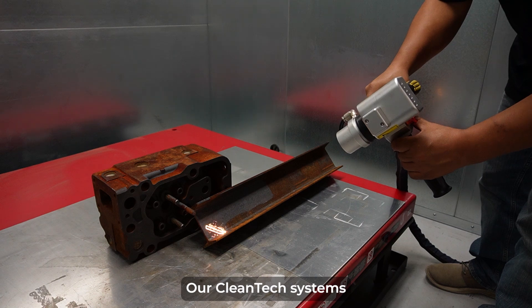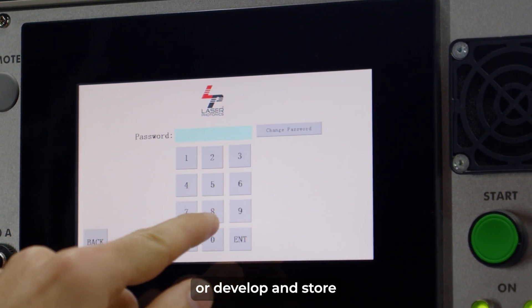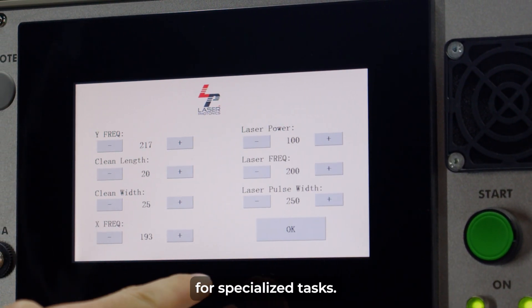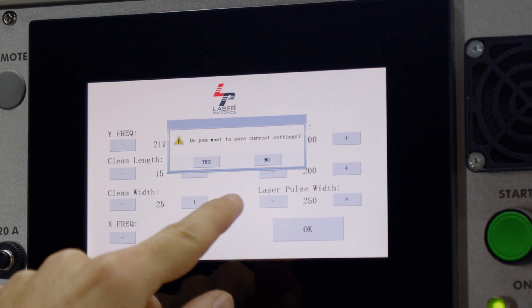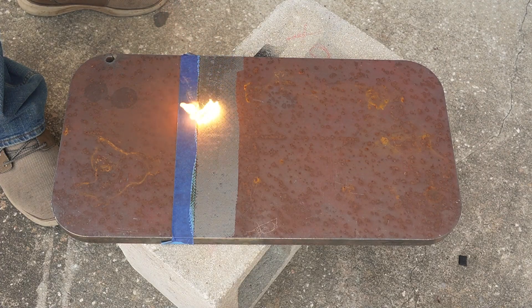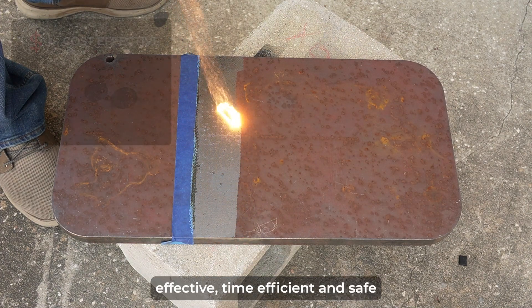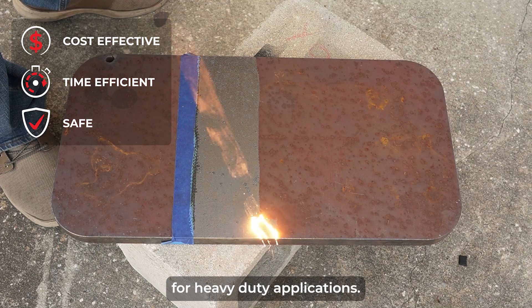Our Cleantech systems feature a user-friendly touchscreen GUI, allowing you to choose from our pattern presets or develop and store up to five custom patterns for specialized tasks. Cleantech roughening laser systems present the most cost-effective, time-efficient, and safe surface treatment solution for heavy-duty applications.